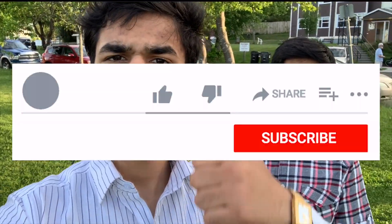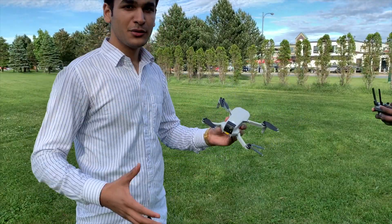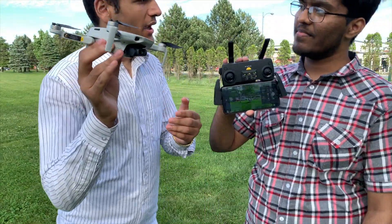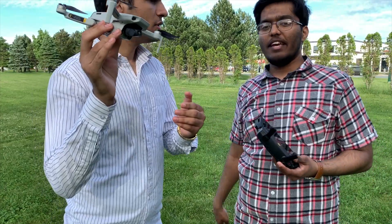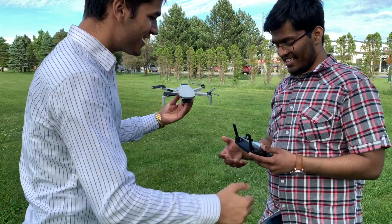If you're enjoying this video, make sure to give it a huge thumbs up because YouTube will promote the video to other students. Put your thoughts in the comments below and share this video so everyone can get help and secure their work term. We're now trying to capture ourselves with the camera — it's a 2.7K, 60fps camera.